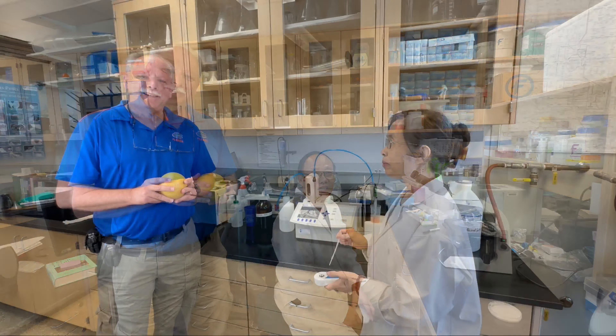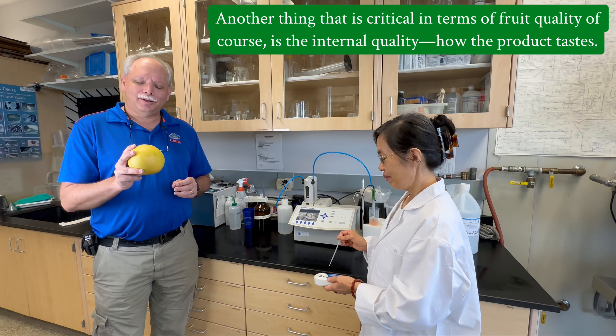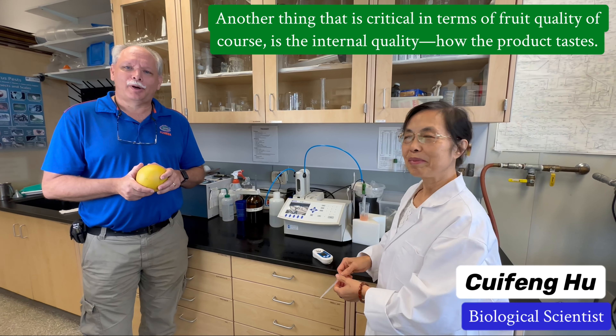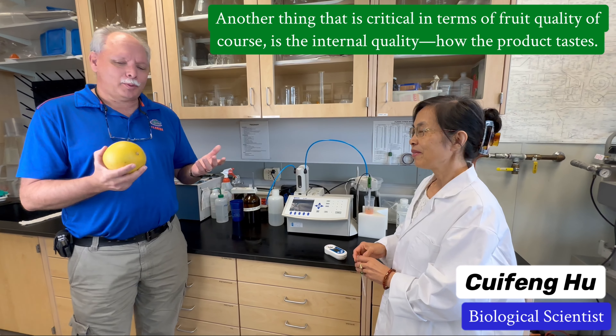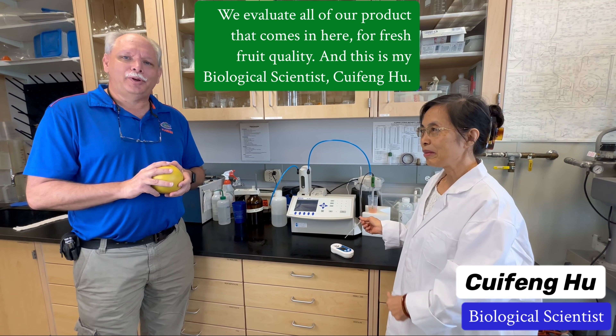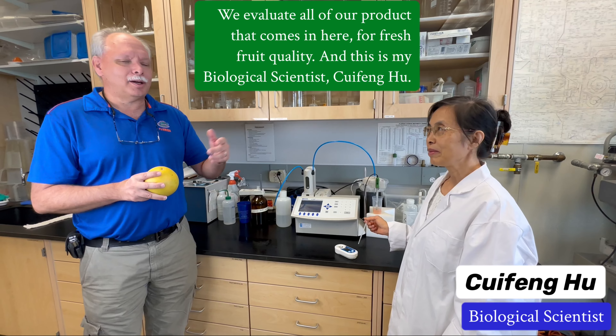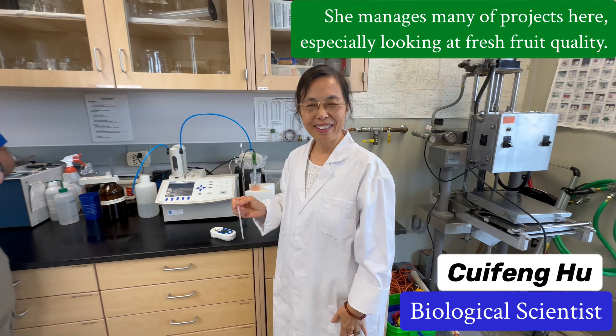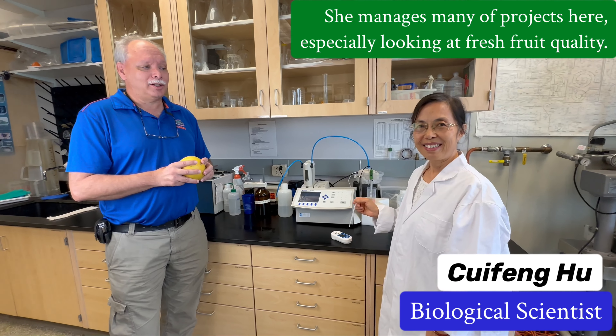One of the key aspects we work with is preventing decay of fresh produce. You don't like to see your strawberries all fuzzy when you pick them up at the store. We have to look at that in many different areas from the field all the way to post-harvest handling. This is Dr. Zhang, he is our key scientist working with pathology in the lab.